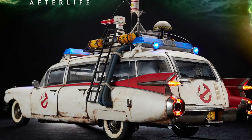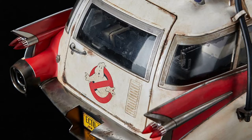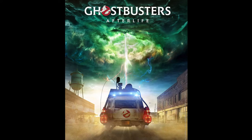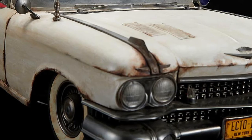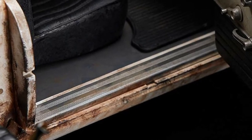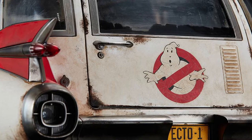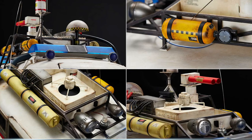This Ecto-1 is highly detailed to look exactly like the classic 1959 Cadillac Miller Meteor Ambulance from the movie Ghostbusters Afterlife. The rust is intricately placed throughout the exterior of the vehicle. These paint apps look amazing and realistic. Blitzway added dirt and dust on the windows — it looks incredible. You can see various scratches and cracks and dings. Even the roof rack and exterior structures are accurate. They didn't miss a thing.